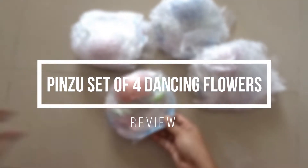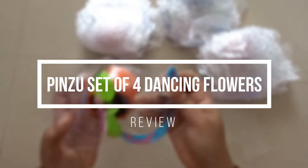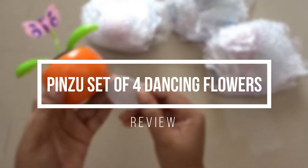Hello dear friends, welcome to the third video of the 10 Days 10 Videos challenge. Today I would be reviewing Pinzu's set of four dancing flowers.